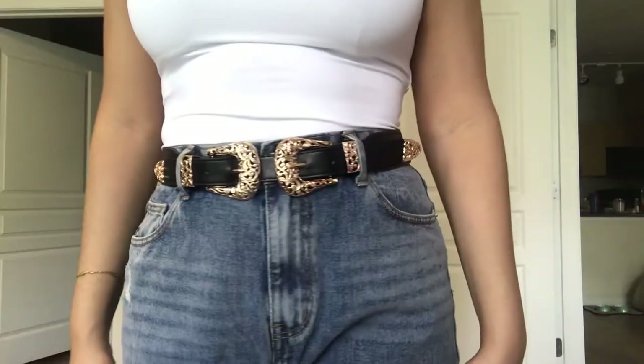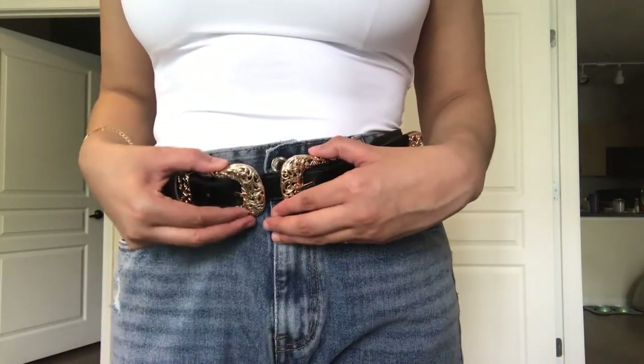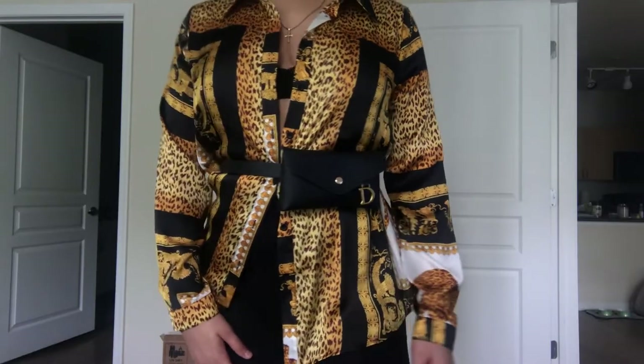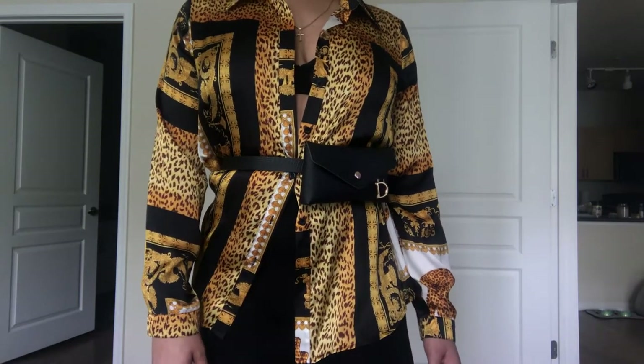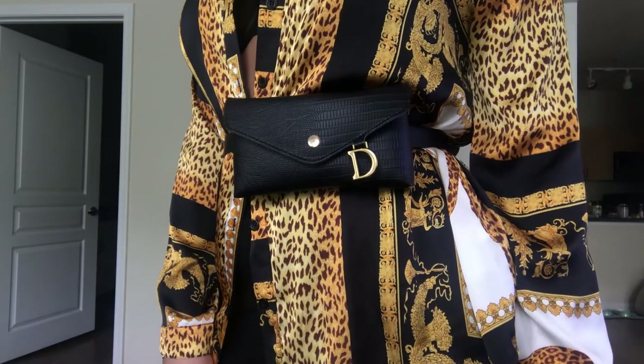I think every girl kind of needs a double-headed belt in her closet too, because you can really take a basic outfit of just a tank top and jeans, throw on this belt, and it looks ten times more bougie. This next one is a wasted belt, also from Shein. I like that it has a little 'D' on it — it gives it a little extra flair and looks more expensive than it really was. It's also great for tying oversized shirts or blazers to cinch in at the waist, and it has a little pocketbook on it so it can hold your phone or lip gloss.